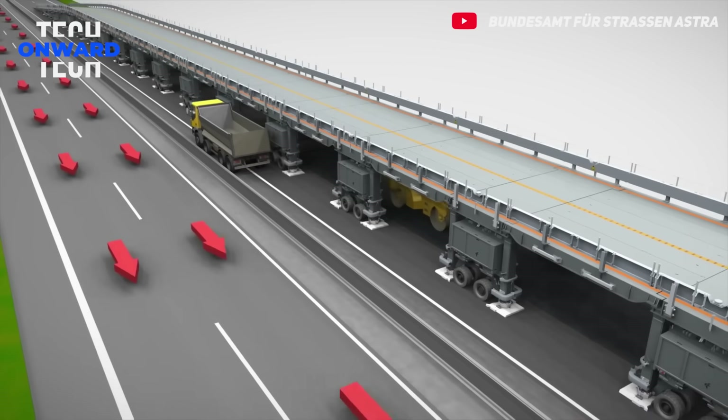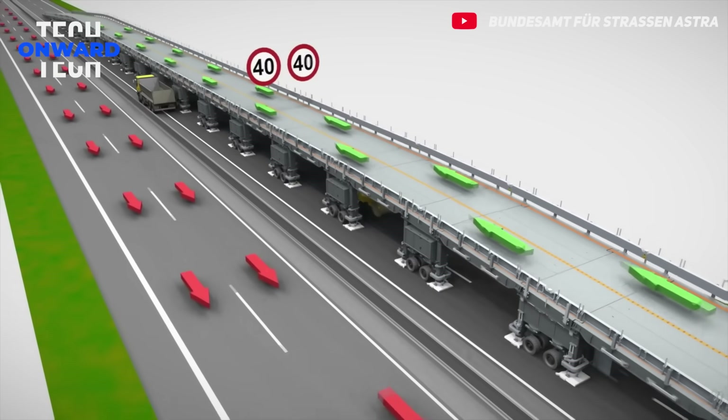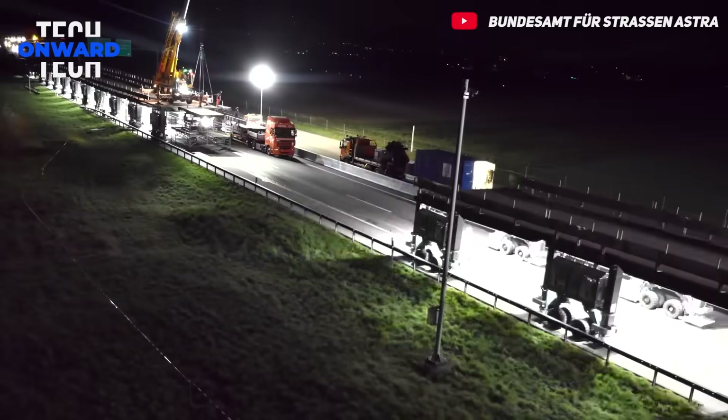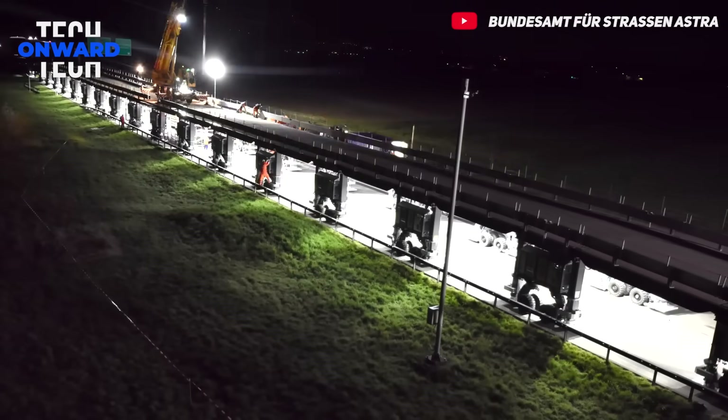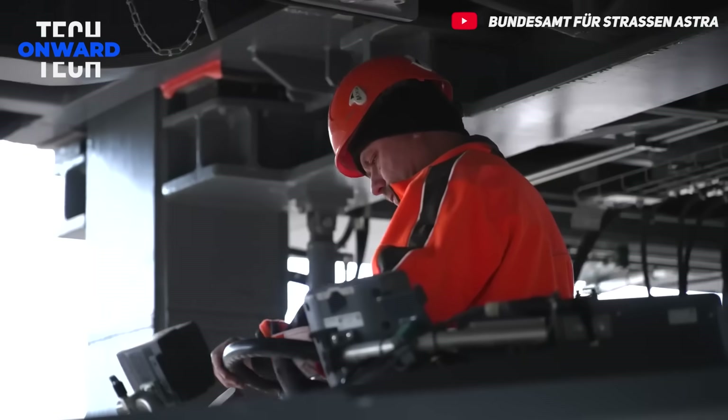After the bridge is built, the equipment and materials required for asphalt work are moved under the bridge. The existing asphalt layer is removed by milling, and then new asphalt is laid. In this way, the work is completed both faster and safer.